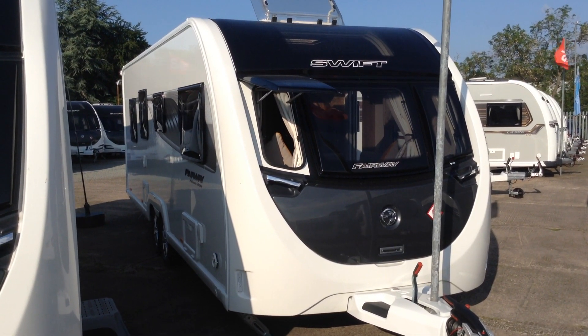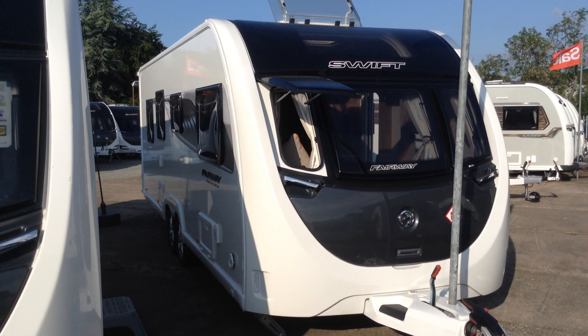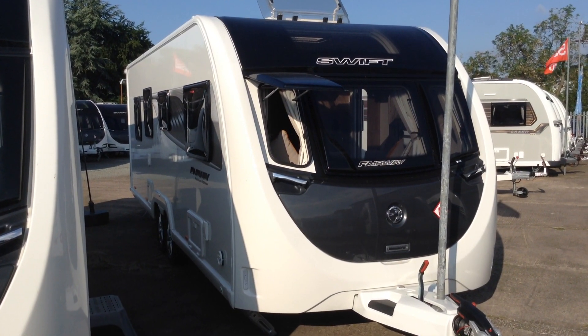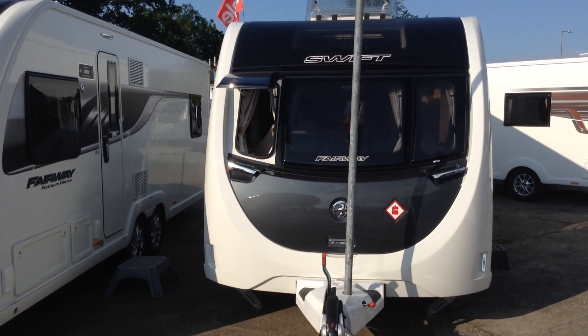Hi, it's Garry at Broadlane Leisure. Today I'm going to show you around this 2019 Swift Fairway Platinum Edition 650, twin axle with the rear island bed and middle bathroom. A special edition unique to Broadlane, it comes with a whole host of extras — I will try and remember them all.